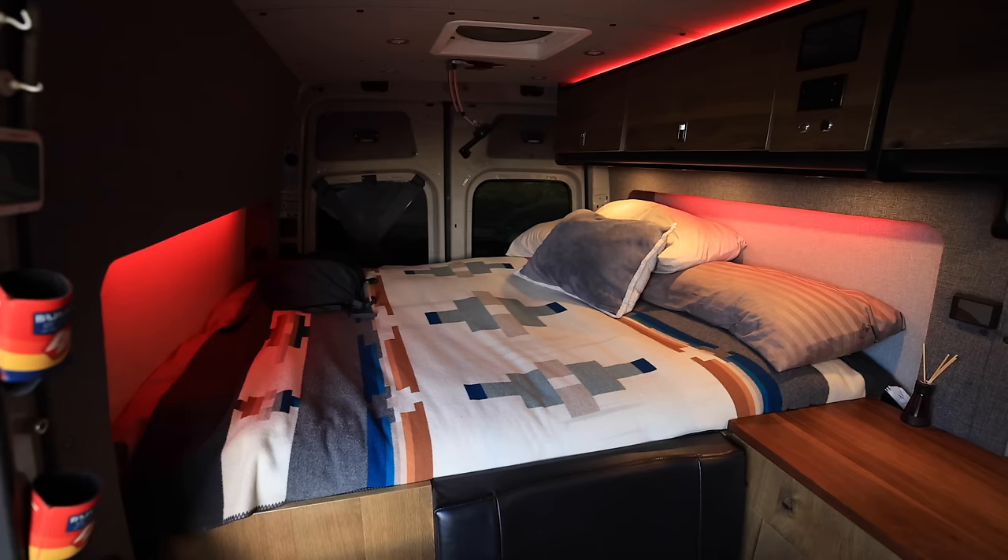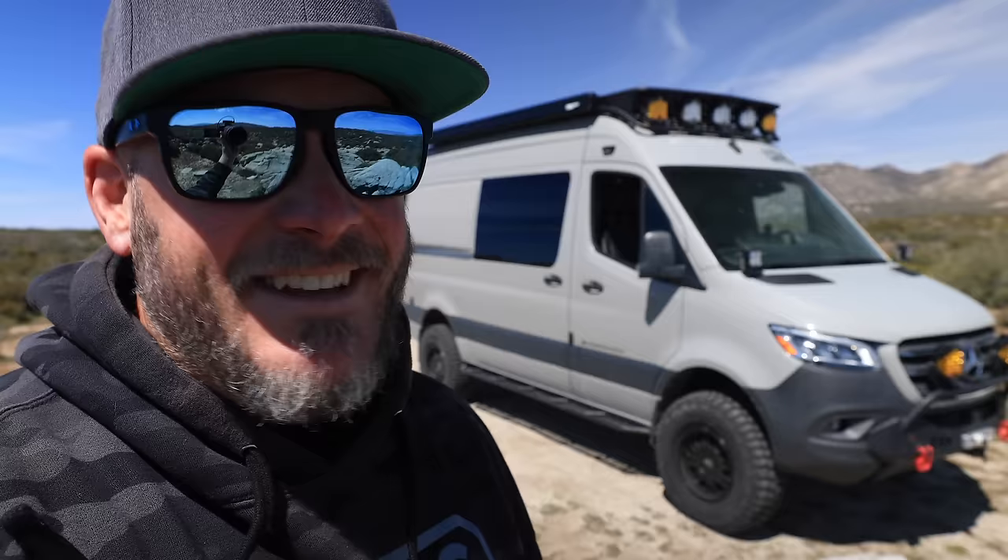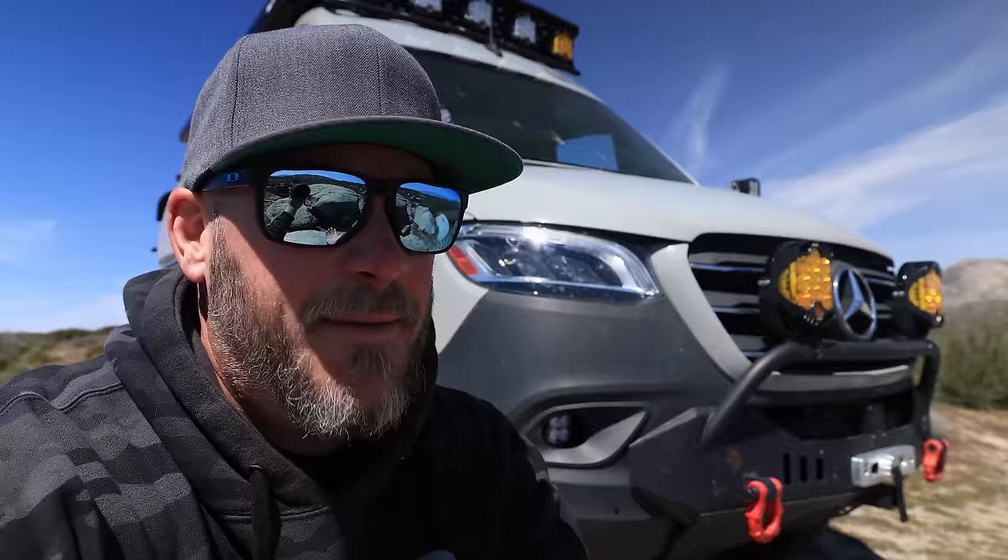Are there other vehicles out there that are more off-road capable? Absolutely. Are there other vehicles that are more full-time livable? Yes, when you get into full-size Class A motor homes. But for me it was all about finding the balance between the two — having something capable of getting me way out into the backcountry, but also having everything I need to live full-time comfortably in a van. After all, I've been doing it going on 13-plus years now.